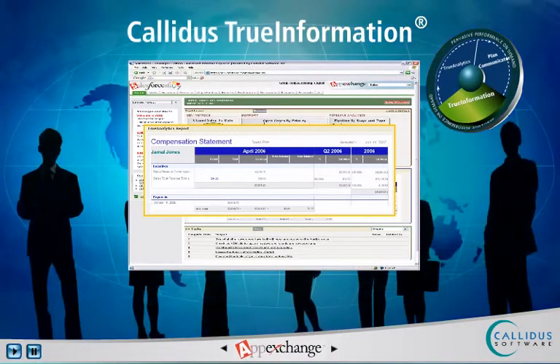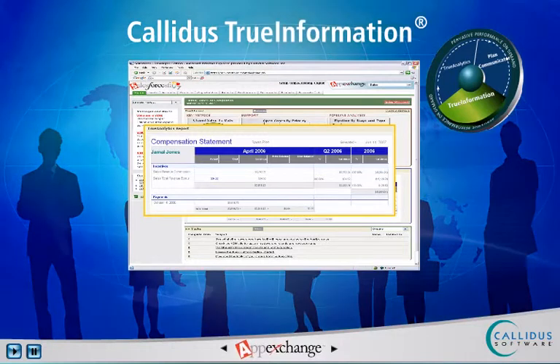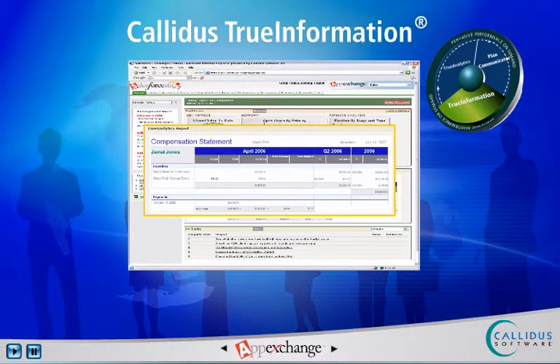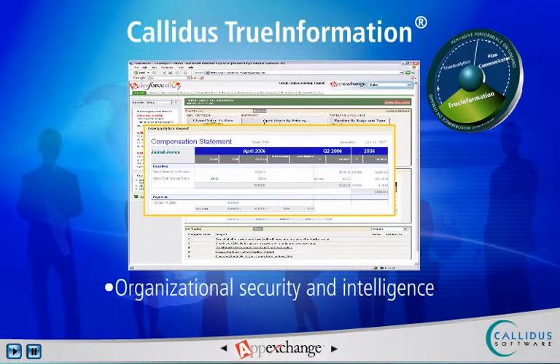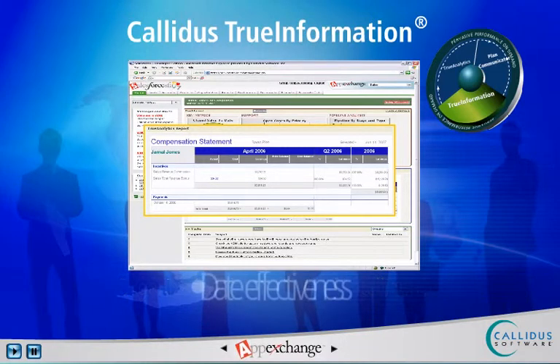Calidus True Information delivers critical sales incentive intelligence and scalability to extend sales performance information with confidence to every sales and incentive stakeholder. This is achieved through pixel-perfect sales reporting, on-demand and up-to-the-minute access to compensation summary and detail, out-of-the-box organizational security and intelligence, data effectiveness for changes in positions and roles over time.